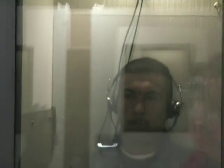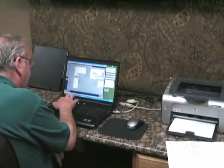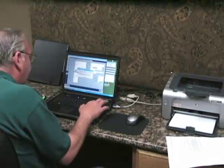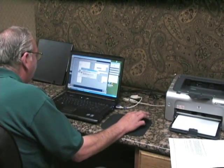Our mobile units are equipped with today's latest audiometric testing equipment. With your employee's historical data in our system, our software will automatically detect a shift, enabling us to conduct a retest during that same visit.